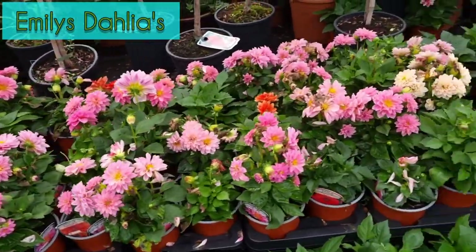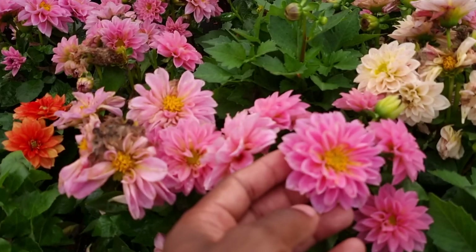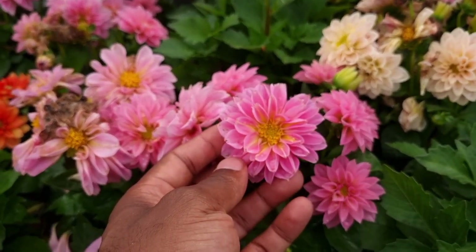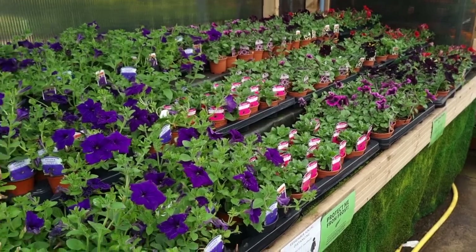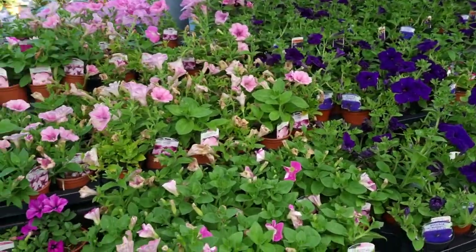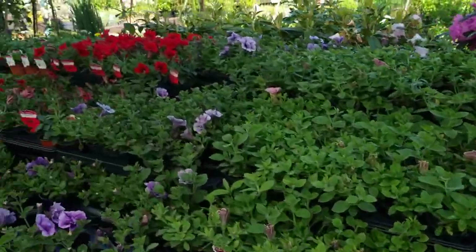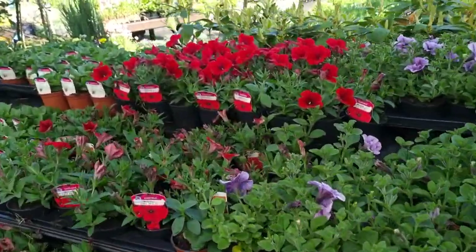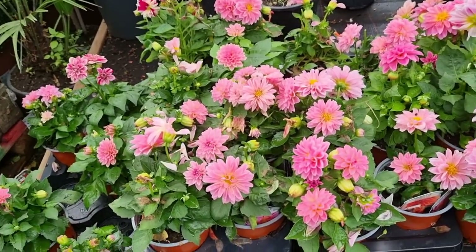Once again, the abundance of colors here is simply fantastic — how stunning are these flowers! They have plenty of bedding plants and loads of multi-pack offer deals. They had such a wide variety of colors with these petunias, and somehow I'm back here again.